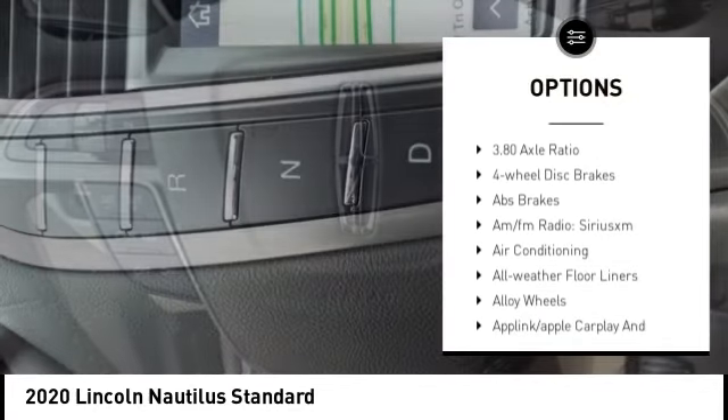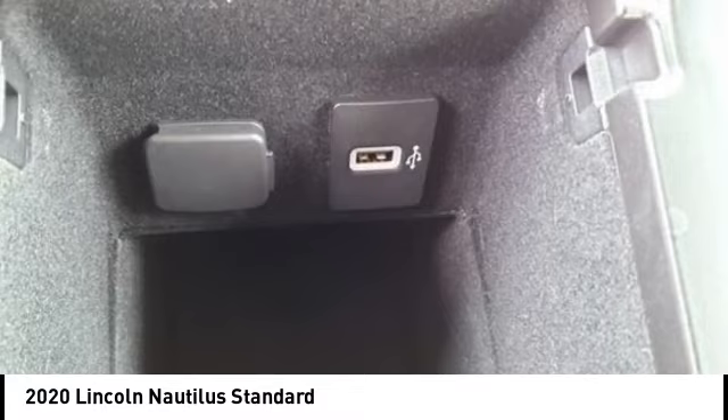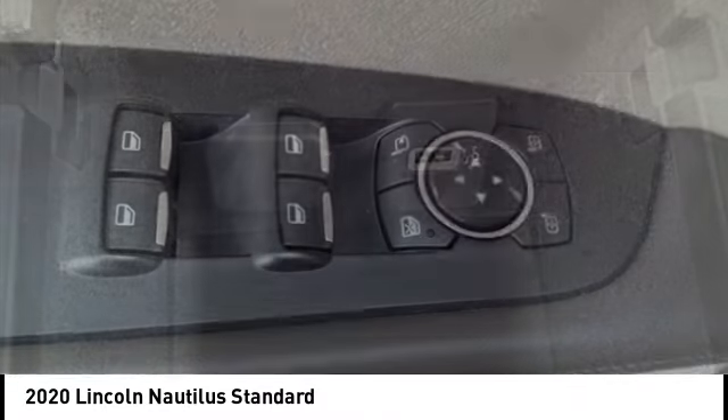Remote keyless entry, speed control, four-wheel disc brakes, electronic stability control, traction control, rear window defroster.